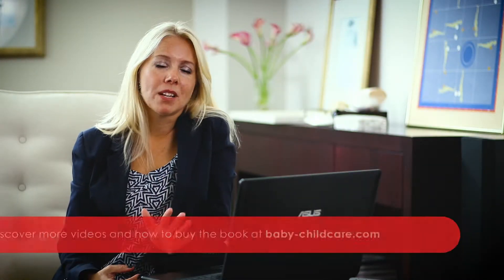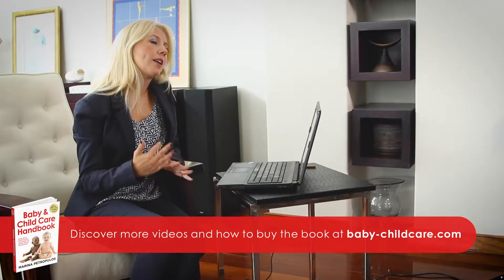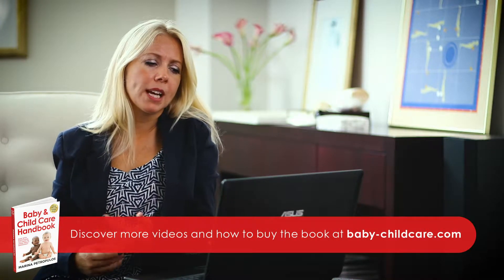I'm going to discuss five aspects of school readiness with you in this video. If you go and have a look you'll probably find long lists of things to check to see whether your child is school ready, but in my mind these are the five most important things to look out for.